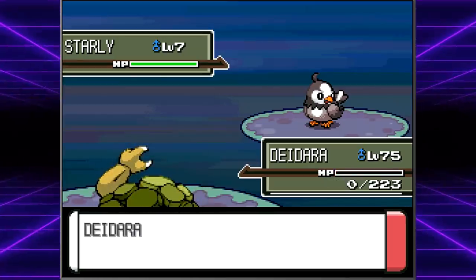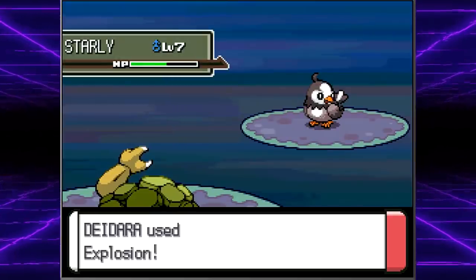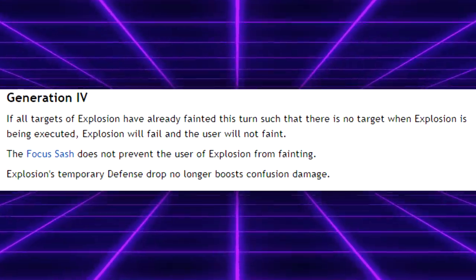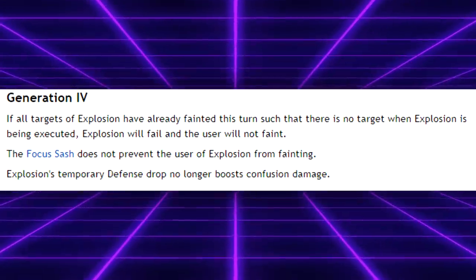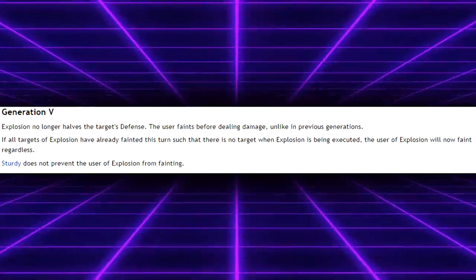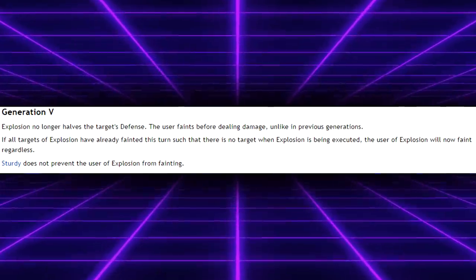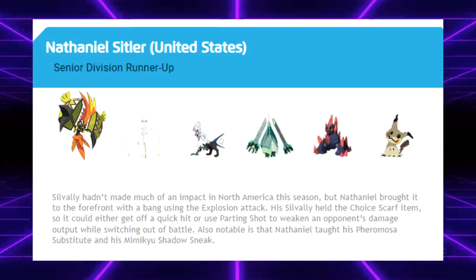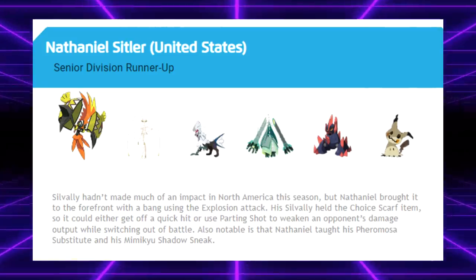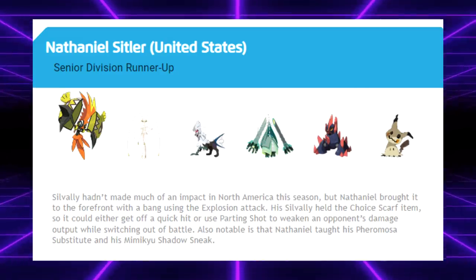The other notable nerf was to Explosion. In Gen 4 and below, Explosion actually did damage after temporarily halving the target's defense stat. So the 250 base power move was effectively a 500 base power move, dealing massive damage to even resisted targets. Surviving an Explosion was quite the rare occurrence. In Gen 5, the defense halving effect was removed, making the move work as advertised, and now the user would actually faint before dealing damage. While Explosion was never a super common move in VGC, this nerf made it an even riskier gamble. There weren't many viable users of the move in VGC, but there were a few Explosion Valley teams that did well in 2017 — notably Nathaniel Sittler, who was the runner-up at the Senior Division 2017 North American International Championships.